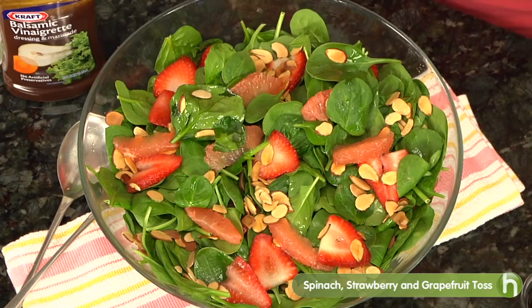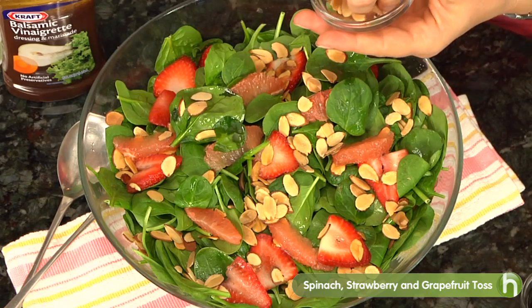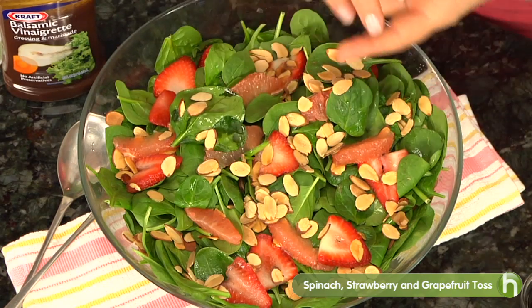How would you complete this phrase? Strawberries and? Strawberries and cream maybe. How about strawberries and spinach with almonds? Here's a salad that uses fresh baby spinach, strawberries and pink grapefruit, topped with toasted almonds and balsamic vinaigrette dressing.